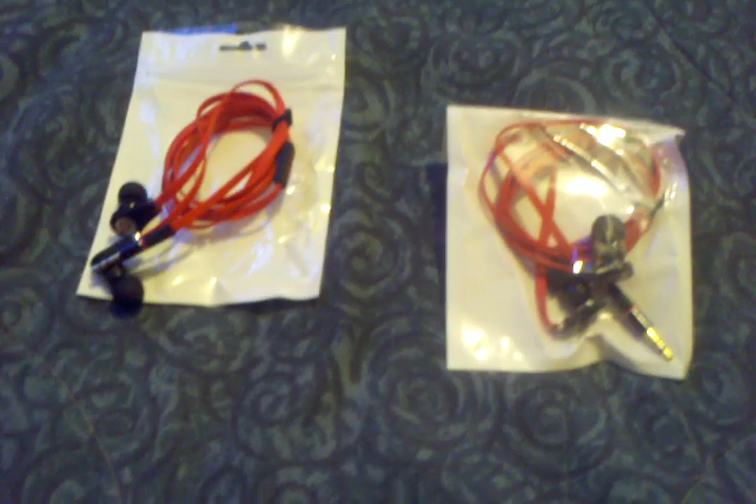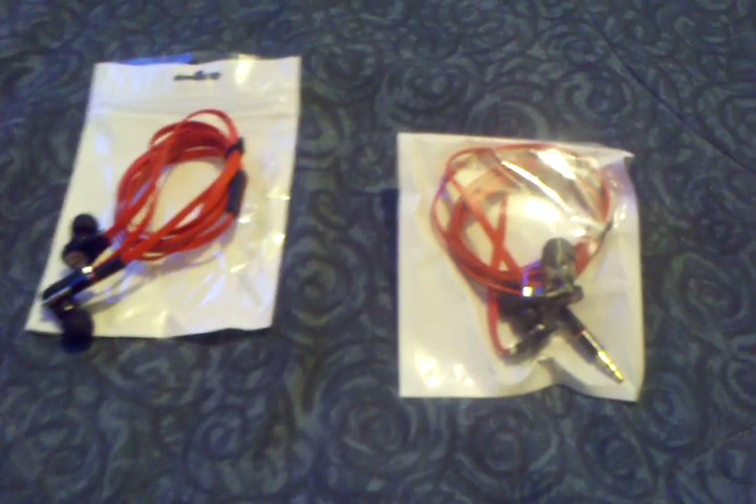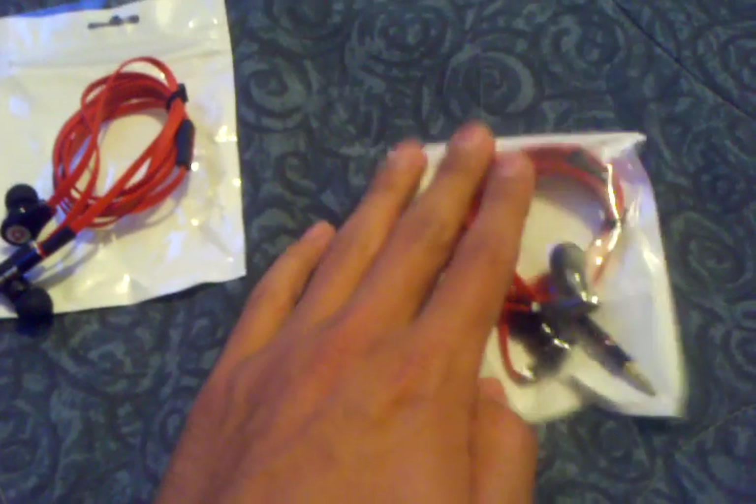What up guys? Seha9 here. I got another pickups video. This time it's from DealXtreme. It took like 3 months to get here.